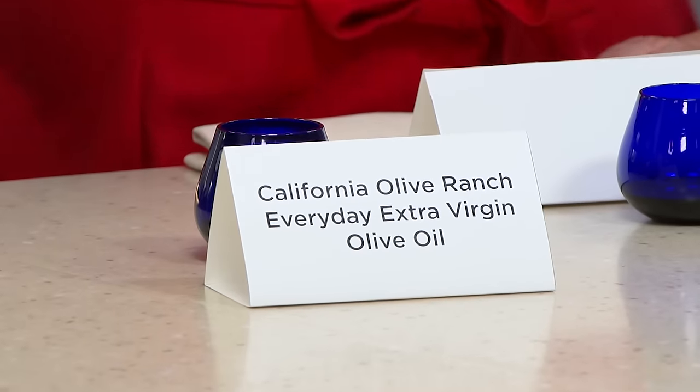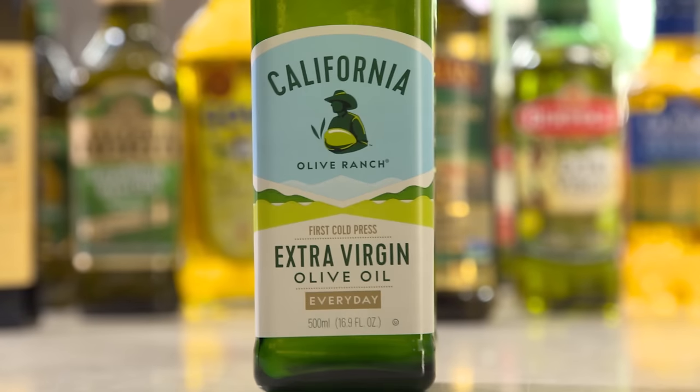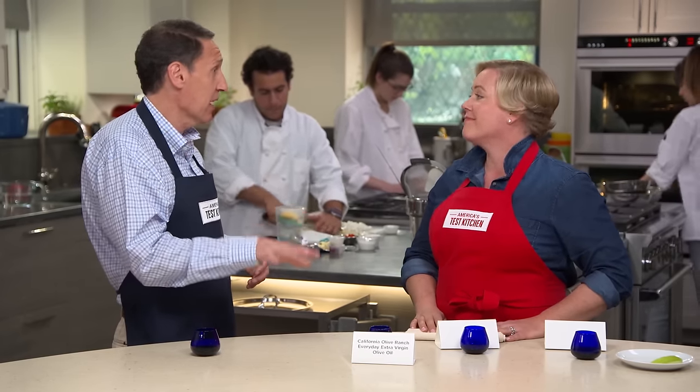Julia, you chose the winner. It's California Olive Ranch. It can be very assertive tasted like this, but when you start putting it in a vinaigrette or drizzled over a piece of grilled fish, it's really quite delicious. It was the favorite of the tasting panel, and it's relatively inexpensive — it's $9.99. It's a great olive oil.